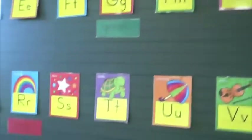Over here we have the word wall. Right now it's pretty bare — we just have the colors up — but as each student becomes Star of the Week, their name will be added, as well as our star words.